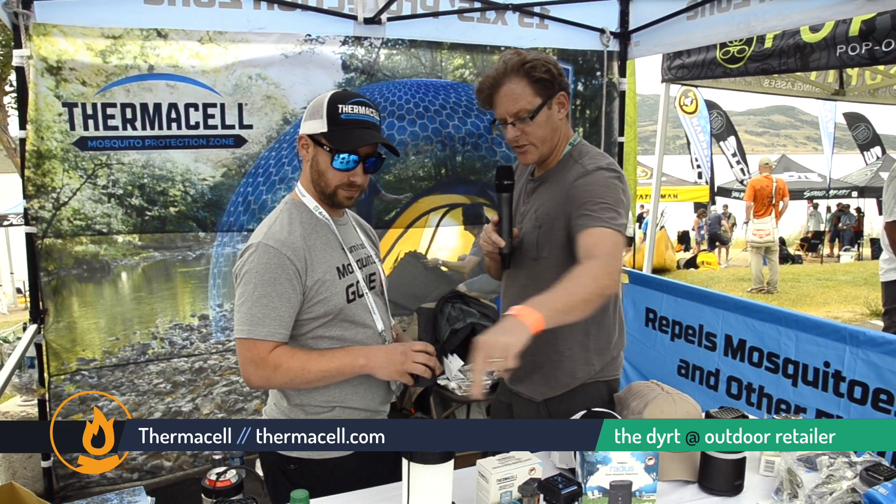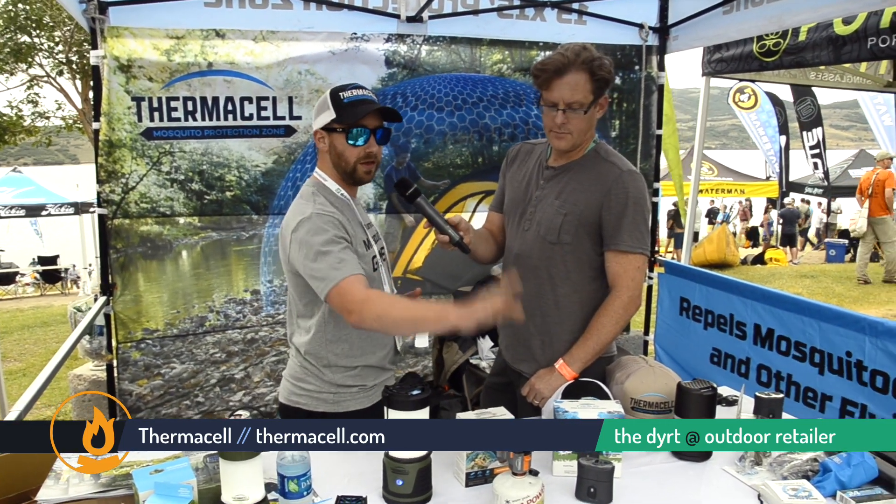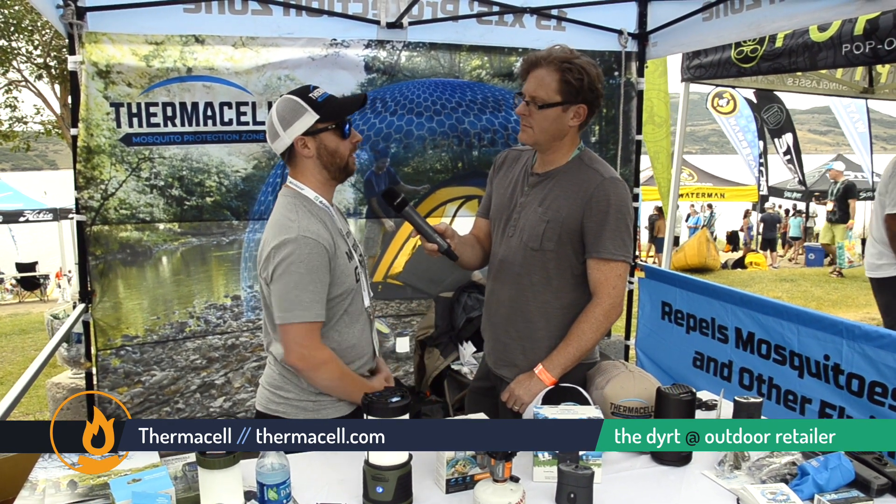These two products are on your site now? Yes, these are on our site right now. We sell at a lot of different retailers such as REI, Walmart, some of the home centers, Cabela's, and Bass Pro. The Trailblazer Camp Lantern is currently $59.99, and the Backpacker Repeller is $39.99. Kyle, what's your website? That's Thermacell.com.